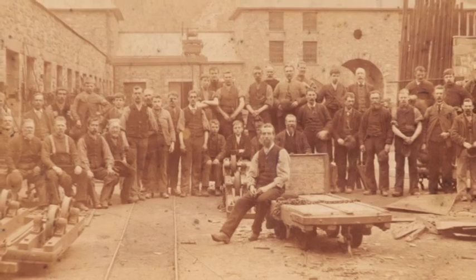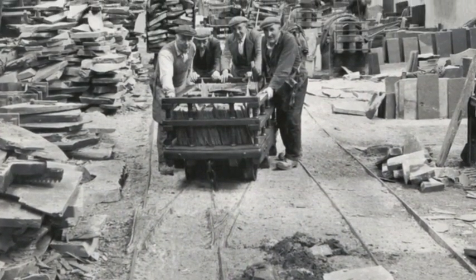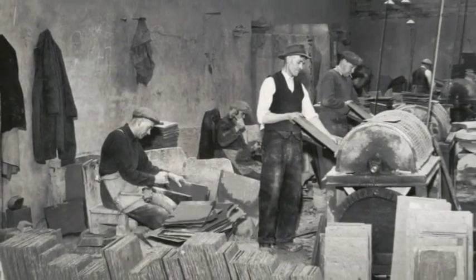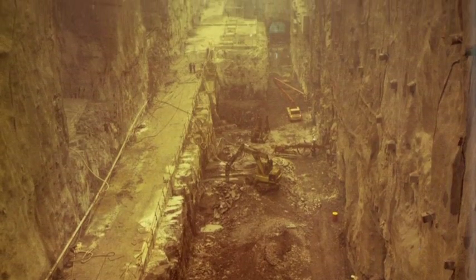At its peak, the Dinorwig quarry was the second largest in the world, employing around 3,000 men. By the late 1960s, slate quarrying was a dying industry. After the quarry's closure, there arose a new project to build Dinorwig Power Station. During construction, over 2,500 people were employed by 33 companies.